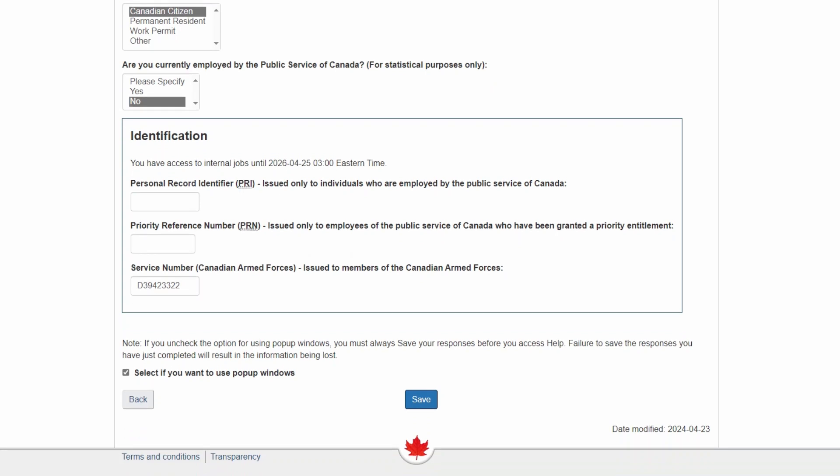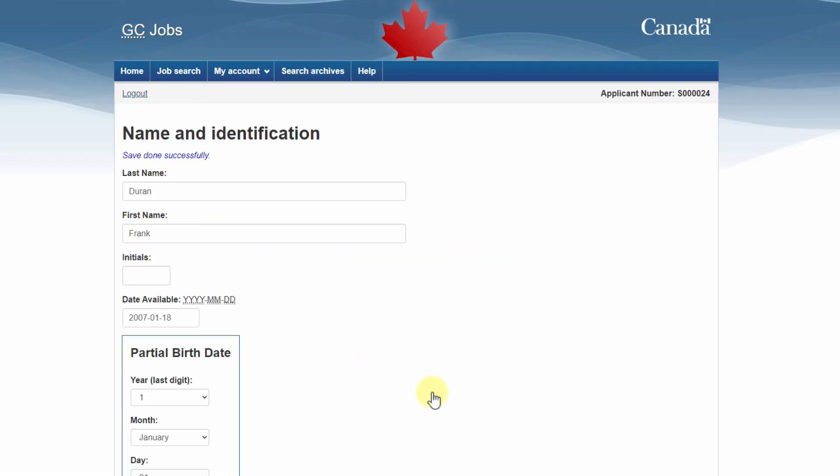At the bottom of the page, you'll find the Identification section. If you already have access to internal jobs, you'll see a mention right under the Identification heading. Make sure you enter your service number. Once you're done updating your information, select Save.